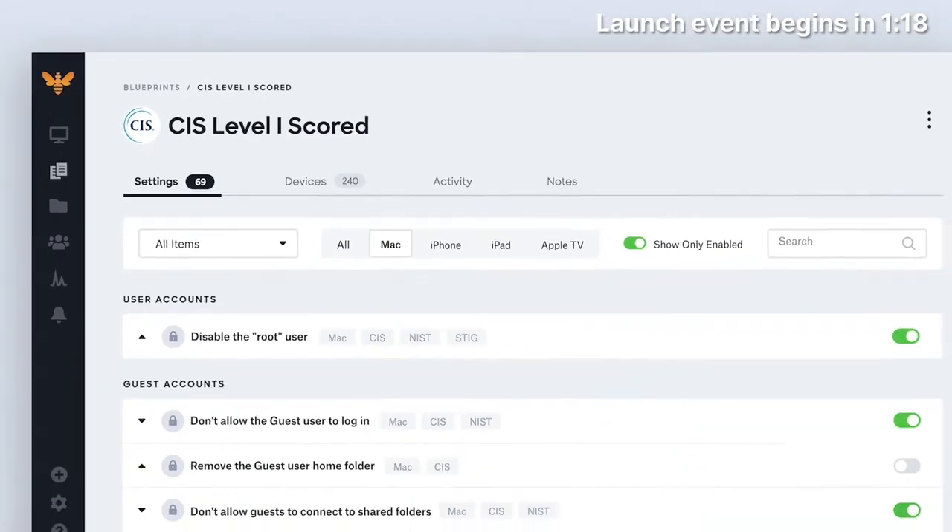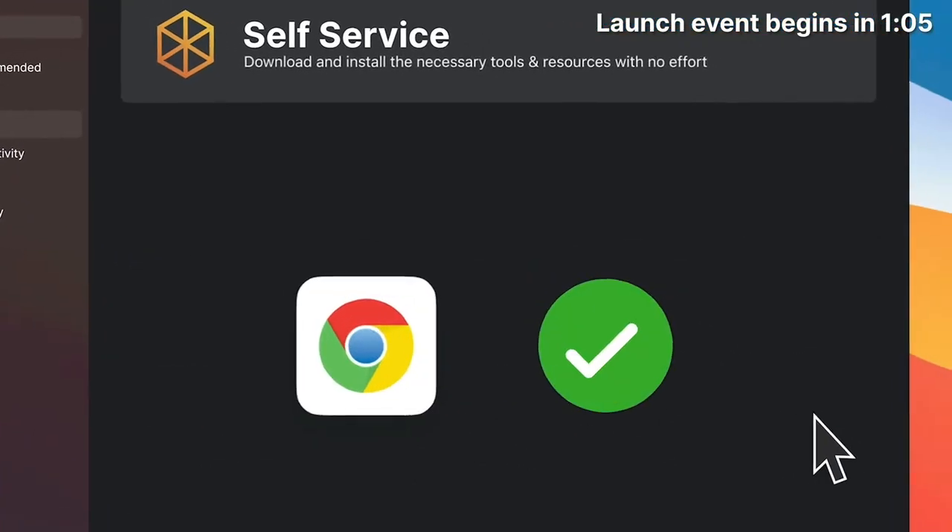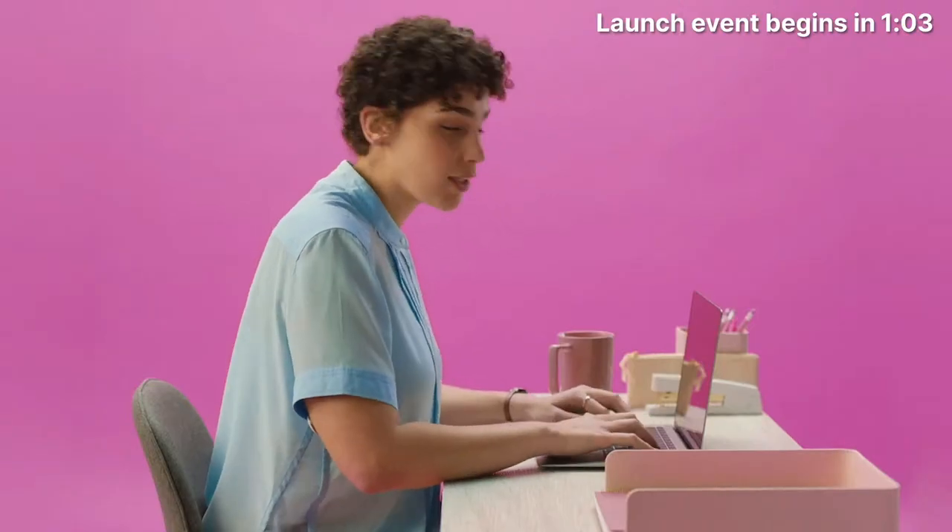I can also implement specific compliance mandates, like CIS or FedRAMP. But sometimes I don't have to get involved at all. Kanji lets my users download what they need, when they need it, without asking me.